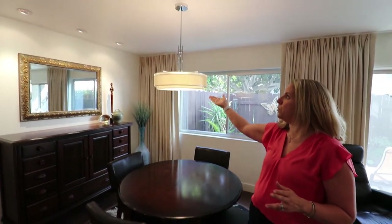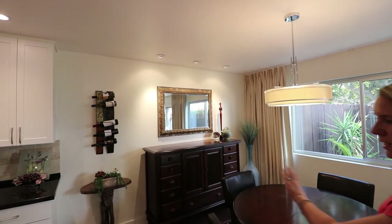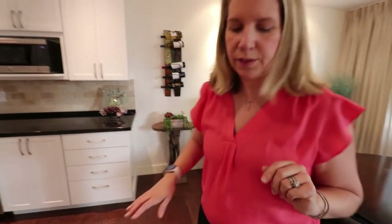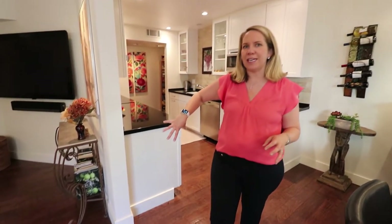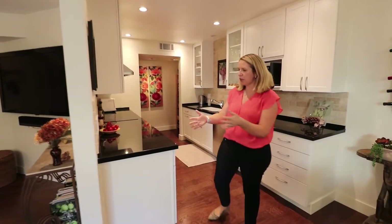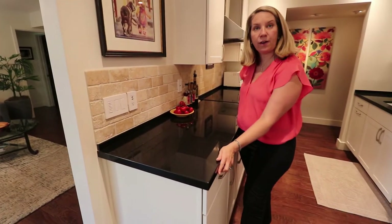There's upgraded lighting on a dimmer switch in the dining area, along with custom angled lighting. The base molding is continuous throughout. What I love is that the kitchen wall used to come out further — our clients really wanted to open the feel from the kitchen so that when cooking and entertaining, you don't feel separated. So they opened it up.